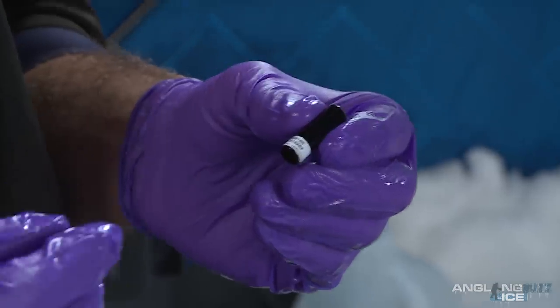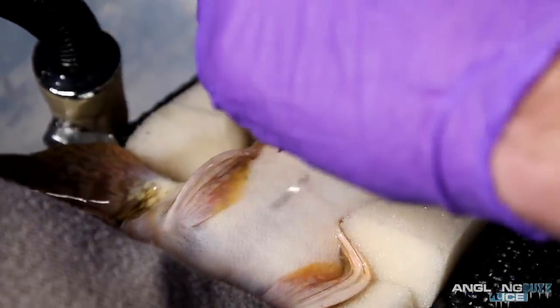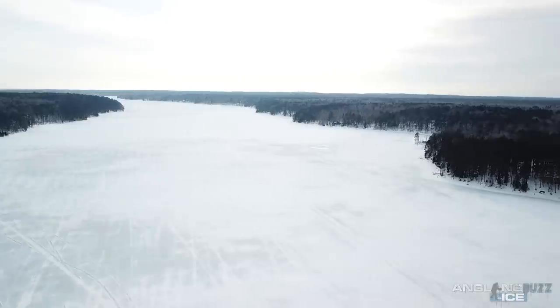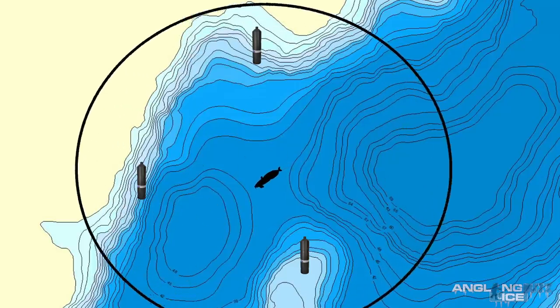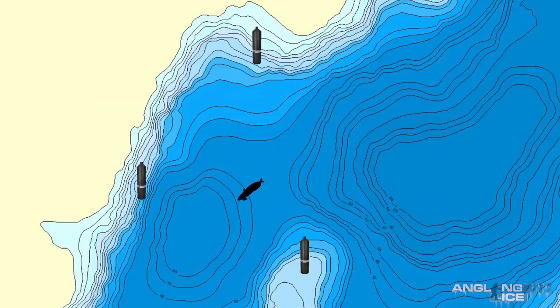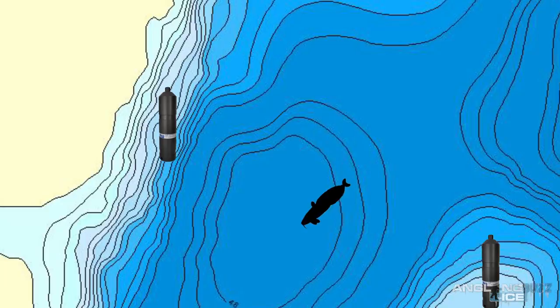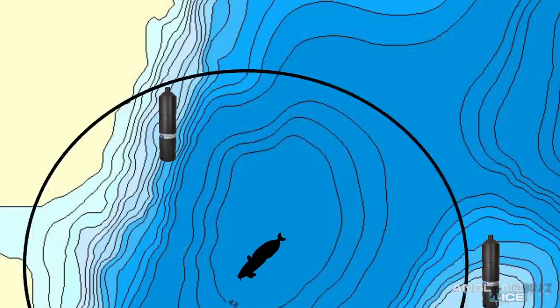Right now we have these acoustic tags from Vemco and we are implanting them surgically into the abdominal region of these burbot. These tags will give us a detailed picture of where these fish are at. We have a set of receivers placed throughout the system, so these tags will send off a ping every 18 minutes or every 6 minutes depending on which tag we use, giving us the exact location from the receivers of where these fish are at any point in the year. They also have pressure and depth indicators, so every other ping records the depth and where they're at in the water column.